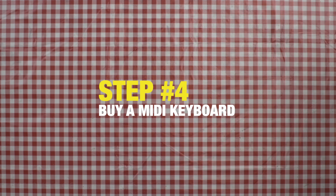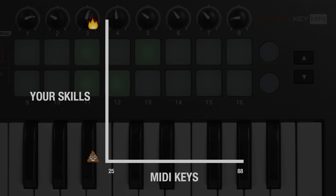Wait, where's my vape? Step 4: buy a MIDI keyboard. Remember, the more keys, the better the producer.